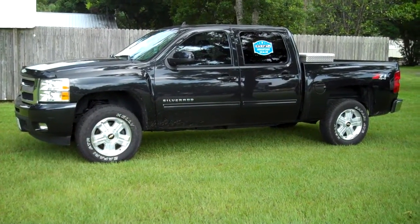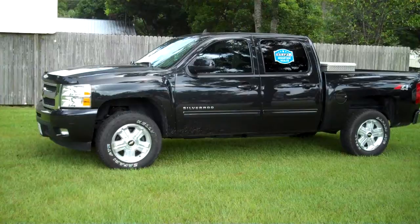Jet black inside and out. Truck is perfect in every way.